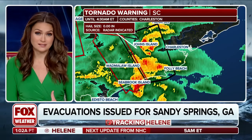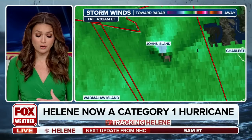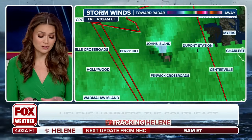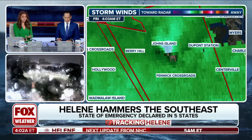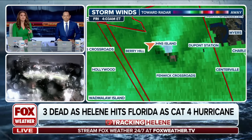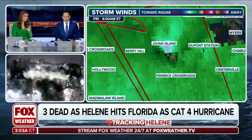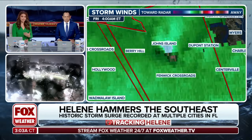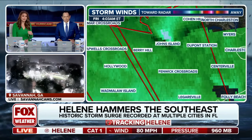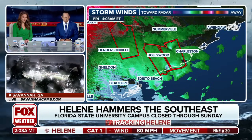It goes right through Folly Beach and over Johns Island right now — we have some rotation. Please find that safe spot. Many of you are going to find yourself under a flash flood warning and a tornado warning. Right now this is just a tornado warning, so prioritize that — get to the lowest level of your home. The circulation is quite evident over Johns Island. You can tell the intersection of the red and the green is showing winds that are twisting and turning, going towards and away from the radar. Over the last couple of frames, that rotation has gotten tighter.